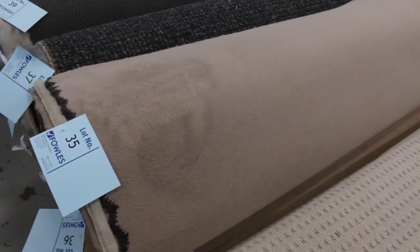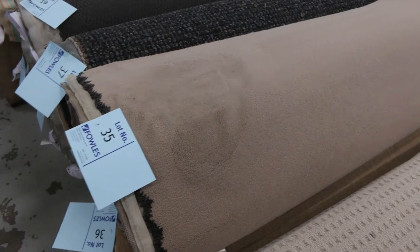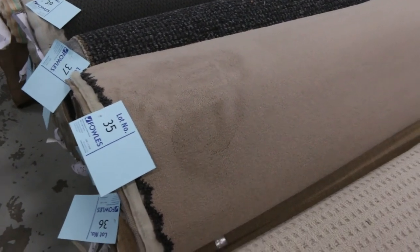Moving on, we've got some slightly bigger rolls — good range, good colors. The dark charcoal loop piles are always popular, especially those chunky finishes, and plenty of lighter ones also. We've got lot numbers 35 and 36 — they're the same product. This happens quite a lot throughout the auction: you get more than one roll of the same product, and you have the opportunity to buy either one or both.